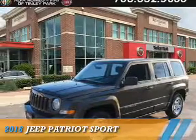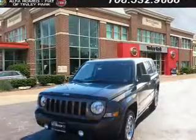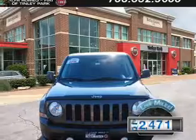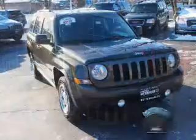Presenting the 2016 Jeep Patriot. It's powered by four-wheel drive, a 2.4 liter four-cylinder engine, and an automatic transmission. With fewer than 35,000 miles, this vehicle has a long road ahead.